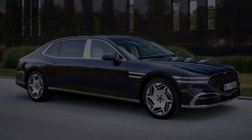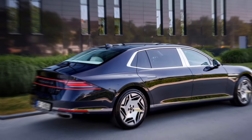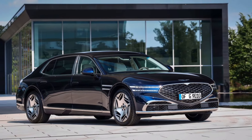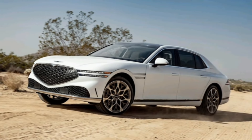Hey everyone, and welcome to my channel. Today, we're taking a closer look at the 2024 Genesis G90, a sedan that's rewriting the rules of luxury. Forget stuffy backseats and predictable styling — the G90 is here to make your every journey an experience.